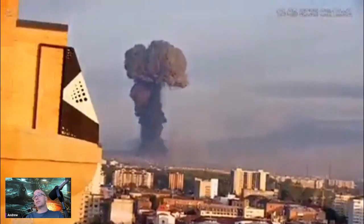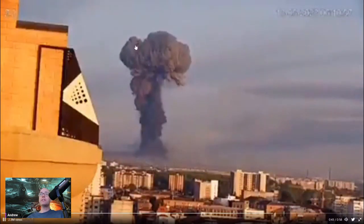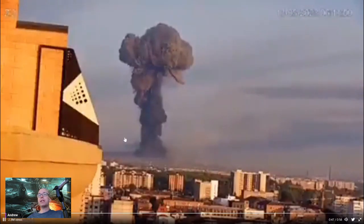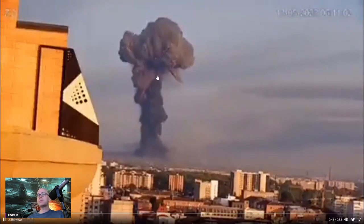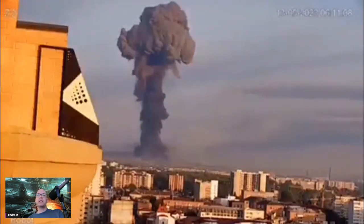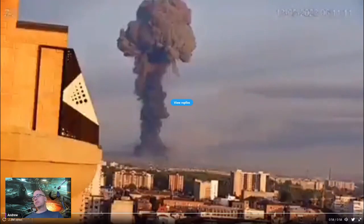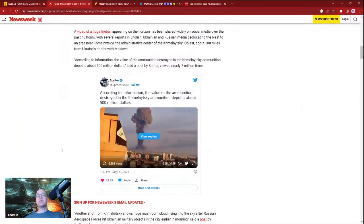If there is allegedly depleted uranium ammunition in that depot and it blows up, the uranium can kind of burn. I don't have the appropriate chemistry knowledge to talk highly intelligently about it, but uranium is toxic.